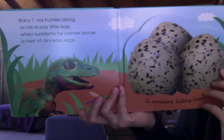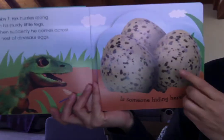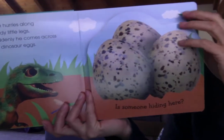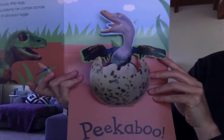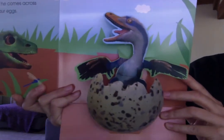Baby T-Rex hurries along on his sturdy little legs when suddenly he comes across a nest of dinosaur eggs. Is someone hiding behind there? Peek-a-boo! Yes, it's Baby Acheroraptor. But that's not his mommy. Uh-oh, where could she be? He still needs to look.